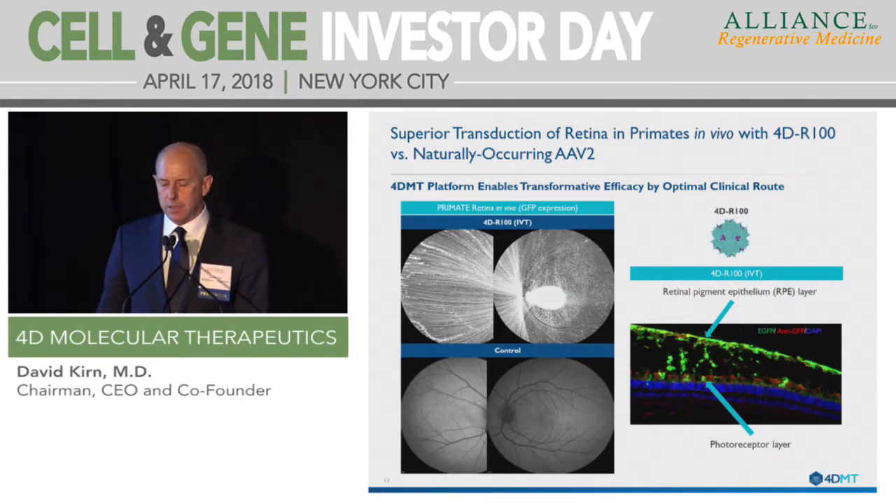Here is some example data from disease models we've pursued with our lead vectors. We're showing the ability to go after a target tissue by a route that's not feasible with current vectors. To target the retina, Spark, Nightstar, and others have been doing subretinal injection because wild-type vectors cannot target the retina after intravitreal administration. In contrast, in a non-human primate, this is an in-life image of the retina at six months — everywhere we see white in the upper left image is GFP expression at six months. This is the data that got Roche off the sidelines and into gene therapy. The ability to target the entire retina with a simple five-second procedure, similar to what you do with Lucentis or Eylea, is really a game changer.